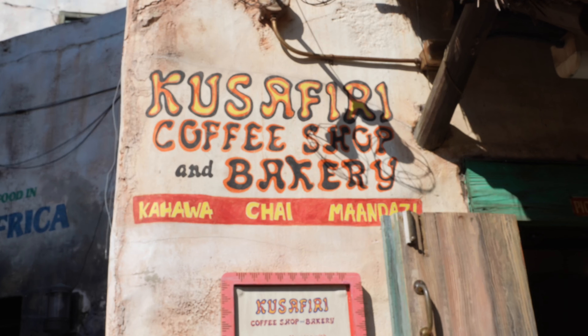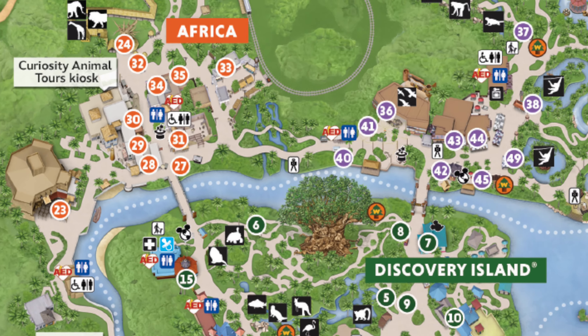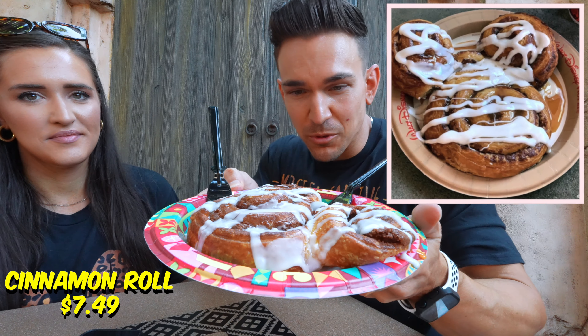Today we're going to be bringing you a video of trying all the amazing food here in Animal Kingdom. We're starting off with breakfast. This place is called Kusafiri, and we have an amazing-looking Mickey cinnamon roll right here, and then a croissant.